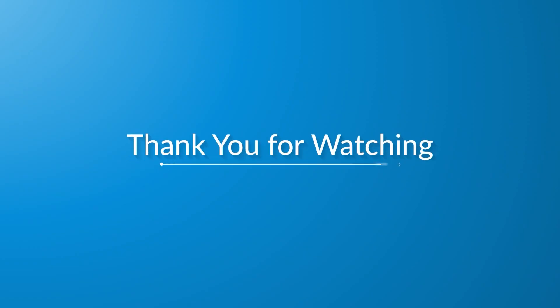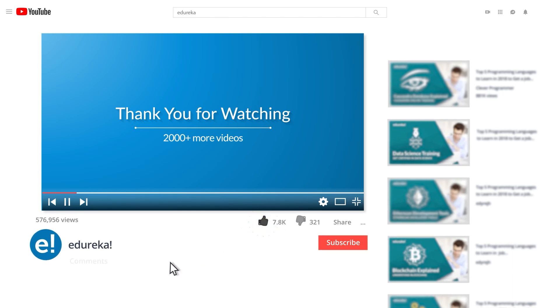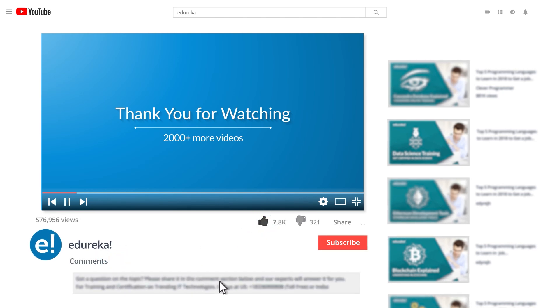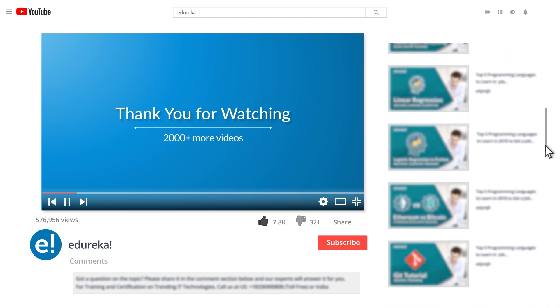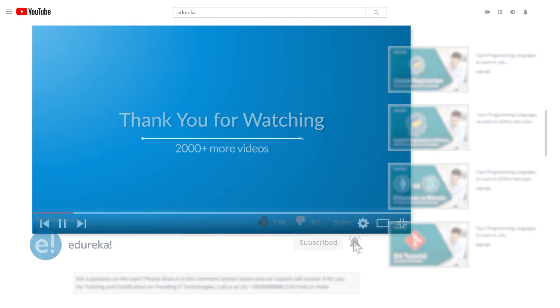Thank you for watching. Please like the video, comment any doubts or queries, and look out for more videos in our playlist. Subscribe to the Edureka channel to learn more. Happy learning!